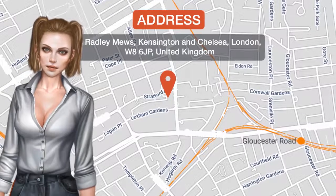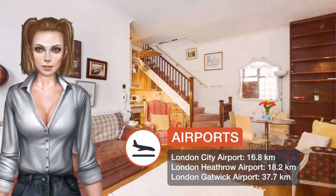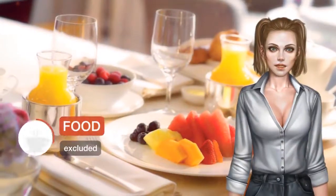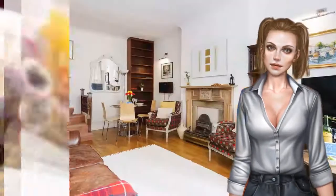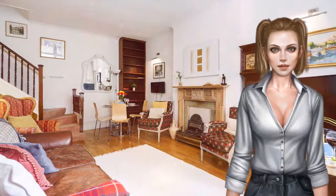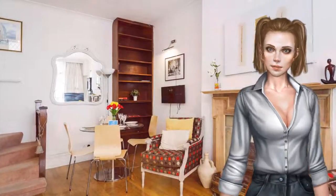One of our top picks in London, located in London, a 17-minute walk from Natural History Museum London and 1 km from Olympia Exhibition Centre. The Kensington Radley Mews provides accommodations with amenities such as free Wi-Fi and a TV. The property is 1.8 km from Victoria and Albert Museum and 1.9 km from Royal Albert Hall.